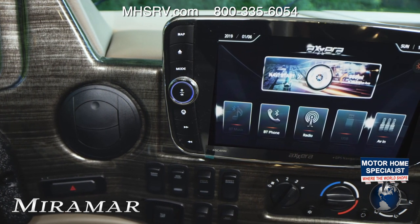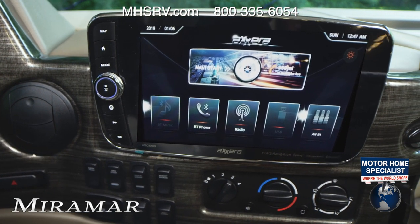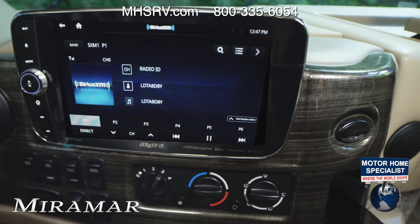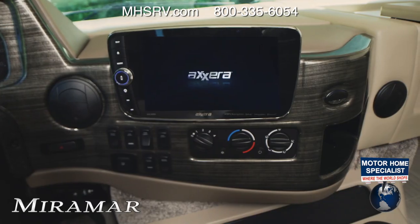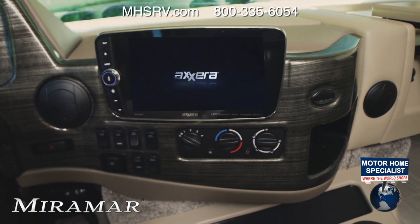The touchscreen radio has all the high-end features you could ever want on a road trip. You have RV-specific navigation, Bluetooth connectivity and Sirius XM satellite radio. Download the smart app to your phone and connect it to the port for even more features such as lane guidance, live weather and more than 10 million points of interest to check out.